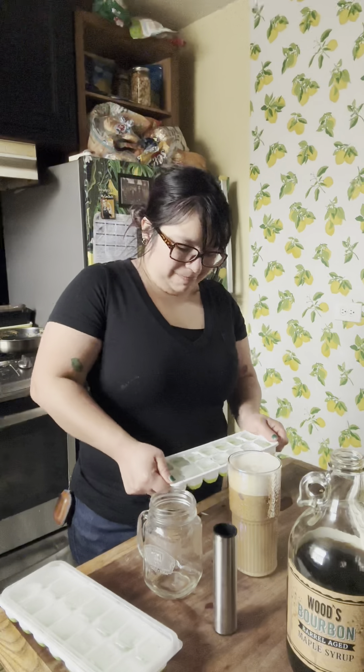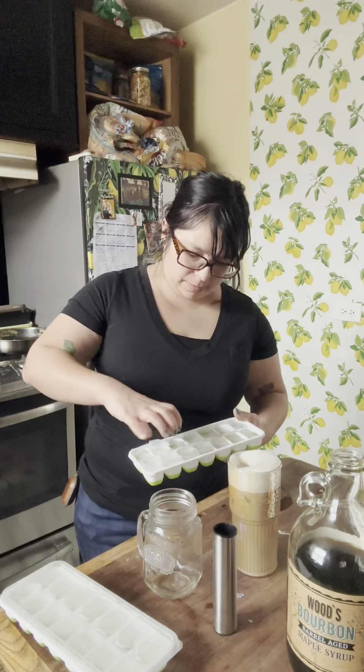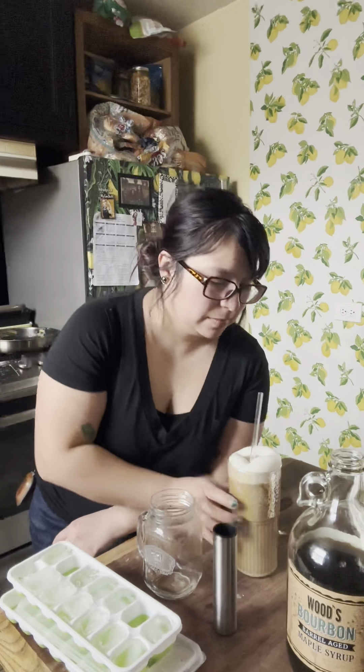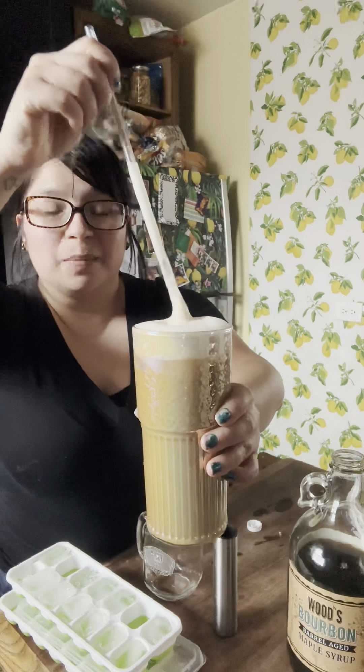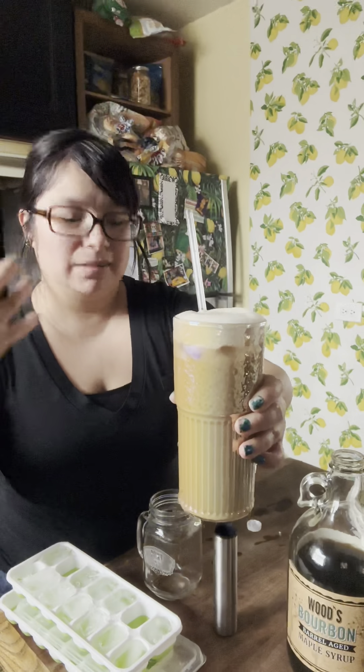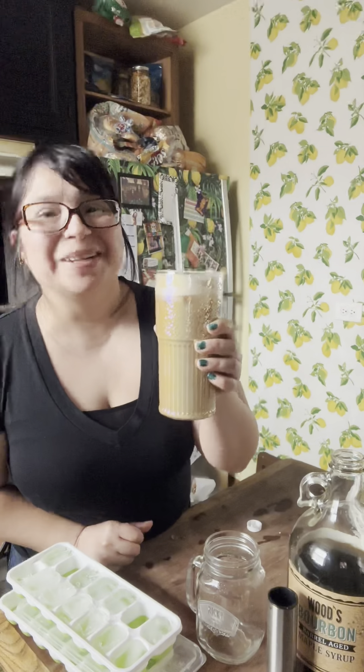Look how cool that looks. Okay, so it's a little warm on the bottom so I'm going to drink from the top, but I can already smell the amazingness. I would recommend using espresso if you have it, or the instant kind of coffee. It's the perfect amount of sweetness and it tastes a little bit like bourbon — without the bourbon. It's good, it's good.